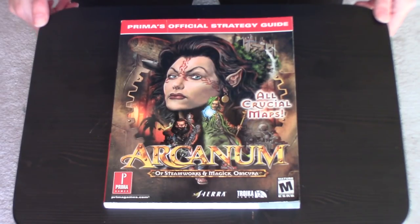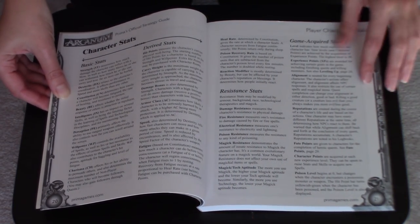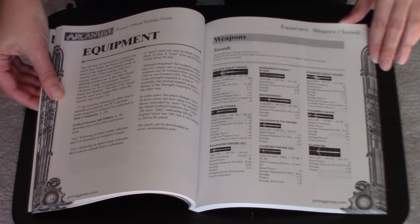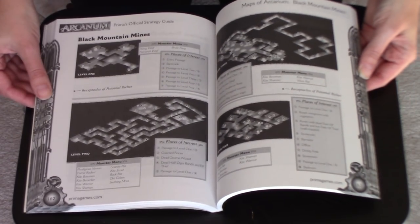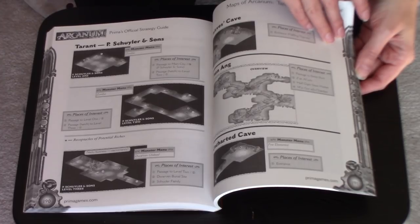So now we're onto the regular strategy guides, and the first one is Arcanum of Steamworks and Magic Obscura, which is a fantastic CRPG, possibly a little bit underrated. This is an interesting little strategy guide because so much of it would be considered appendix-type things. It talks about all the different kinds of magic and all the different schematics you can make, characters you can recruit, and it's got maps of everything. But the actual walkthrough part is very, very short — it's basically just a critical path walkthrough, but still it's full of great information to supplement what came in the little book that came with the game.